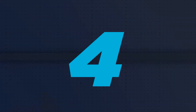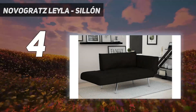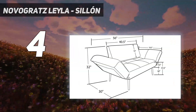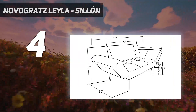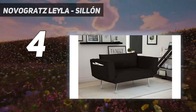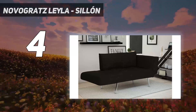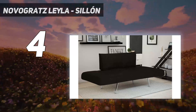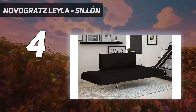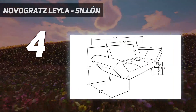Coming at number 4: the Novogratz Leila. If you're shopping for a smaller space, why not consider a loveseat futon? This option from Novogratz is ideal for tiny spaces, with a width of 60 inches and a depth of 30 inches. It features two deep sewn-in pockets on the exterior of each arm, ideal for storing magazines, TV remotes, and other miscellaneous living room essentials.